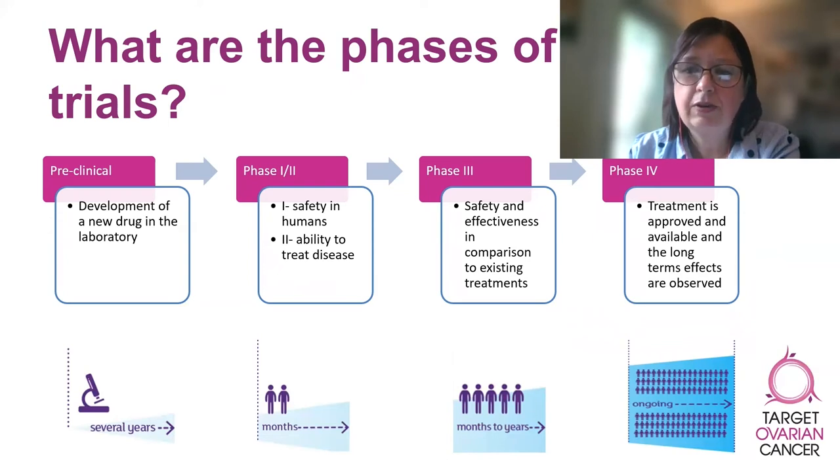In phase two trials, the drug will be used for the first time in people who have the condition that the drug has been developed for. Usually, everyone in the phase two trial will receive the drug being tested at the same dose. The researchers will look to see if the treatment is working and if any new unexpected side effects are emerging. Phase two trials involve more people than phase one trials.